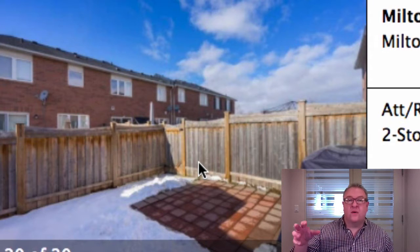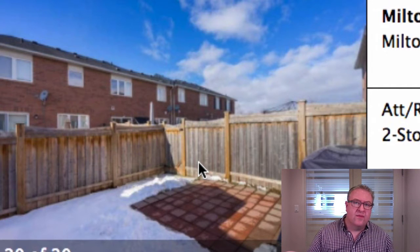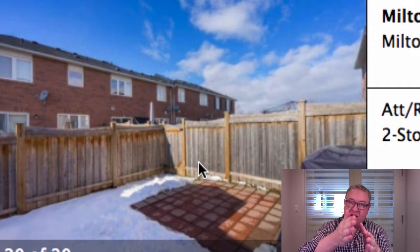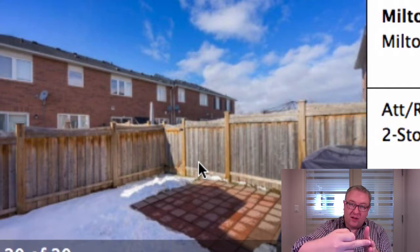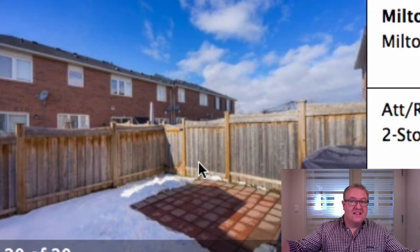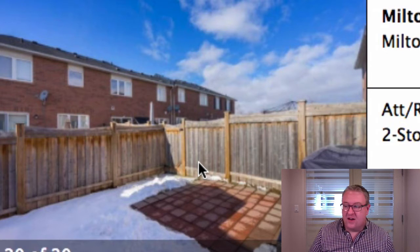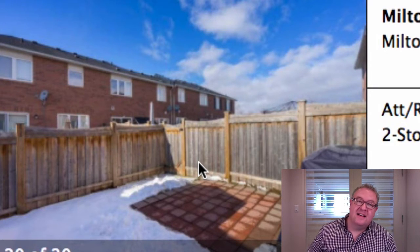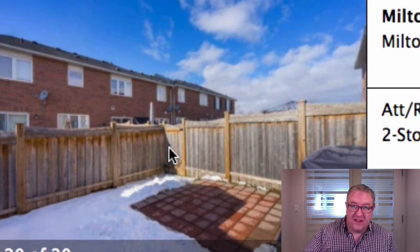They're freehold homes, but your neighbor has the right to access their yard through yours. They're usually a row of six properties, so the end units don't have neighbors going through their yards. But units three and four in the row have access through other people's yards, though no one needs to use theirs. Those gates you see are for the right-of-way neighbor access — you've got to be aware of that.